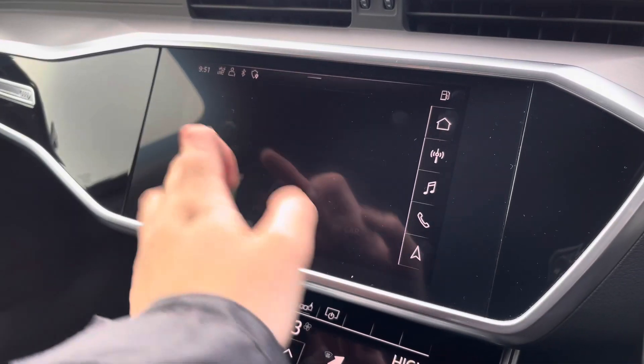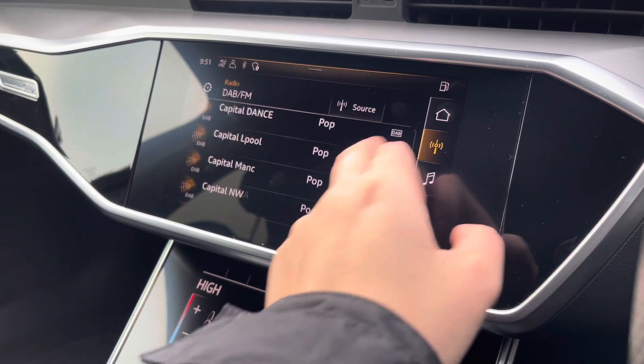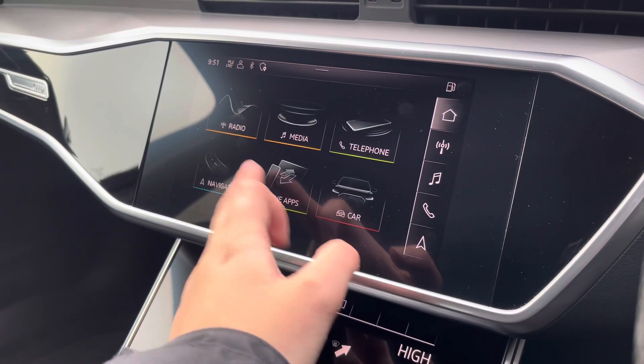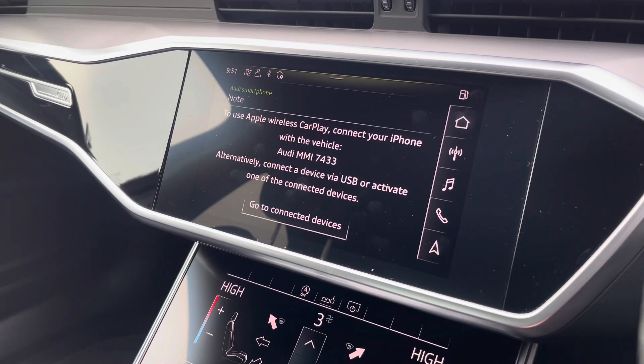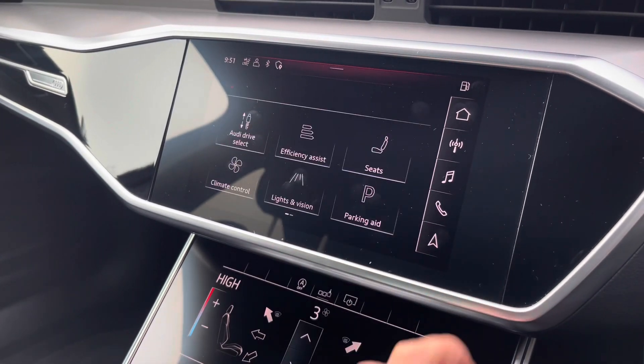Moving over to the multimedia interface, this is fitted with DAB and FM radio stations which provide you with a larger variety. Also fitted is the Audi smartphone interface which allows the use of Apple CarPlay and Android Auto, allowing you to connect easily.